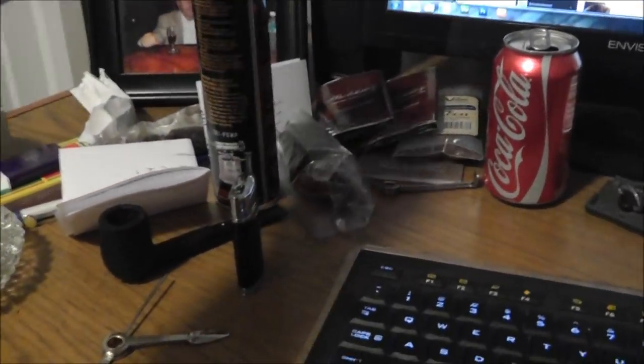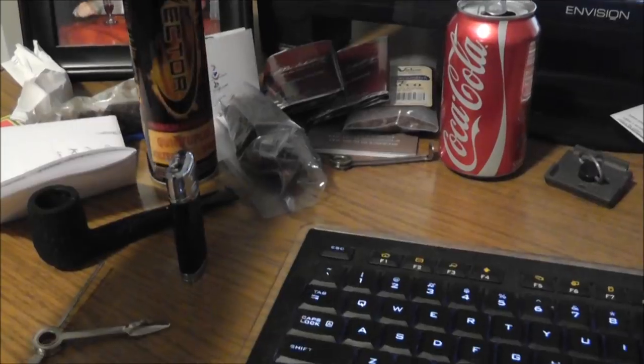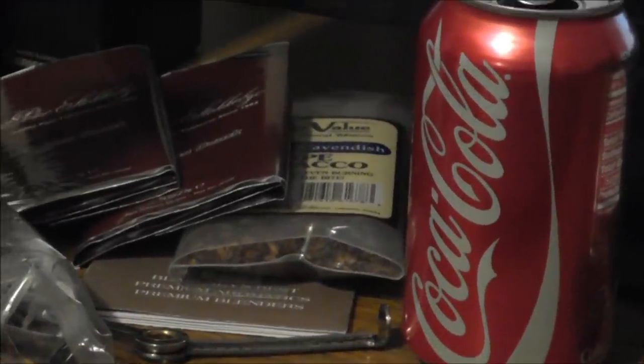My desk is a wreck right now. I keep a can of butane, my lighters, and everything else. There are a few bags of tobacco — some samples that came in — just odds and ends.